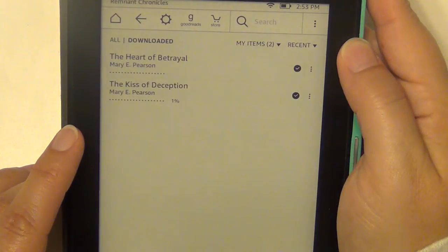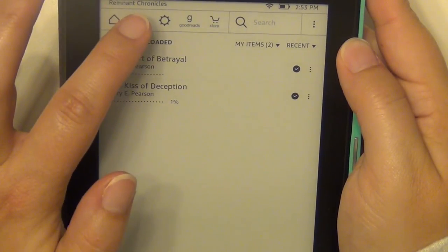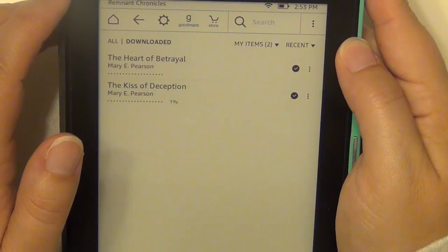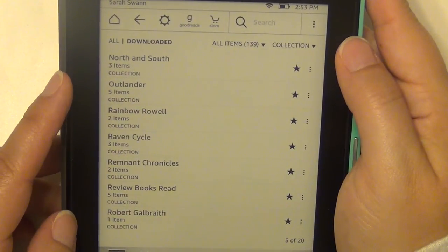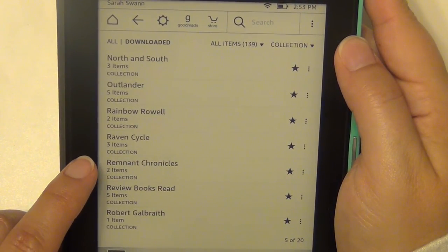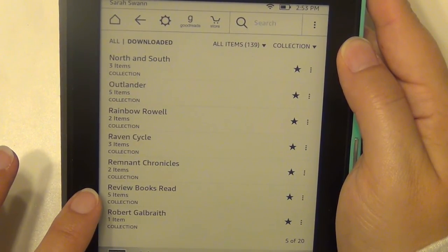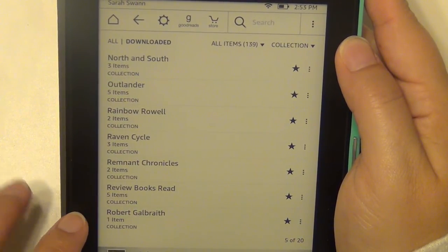The Remnant Chronicles by Mary E. Pearson — I have The Heart of Betrayal and The Kiss of Deception, and I think the third one is already out. I've heard very, very good things about that one; it's a fantasy series. I also have a folder here for review books I've already read — if I read them and want to keep them, I stick them in this folder.